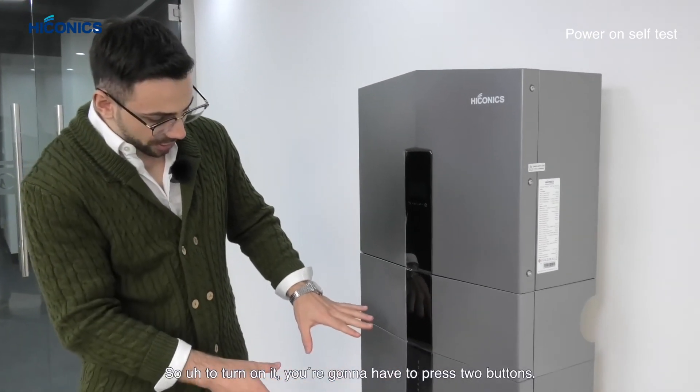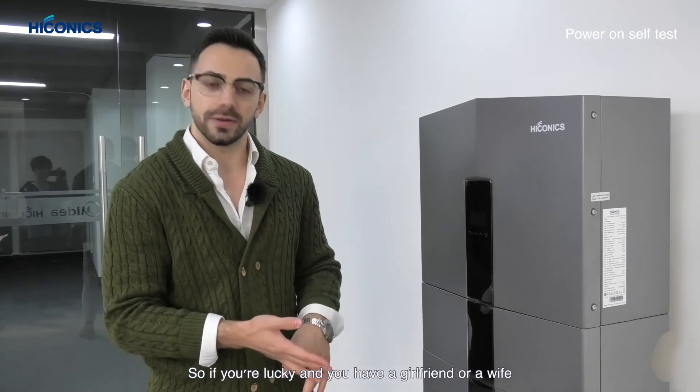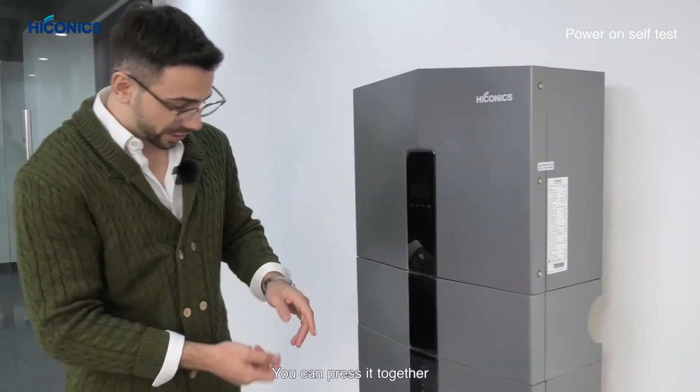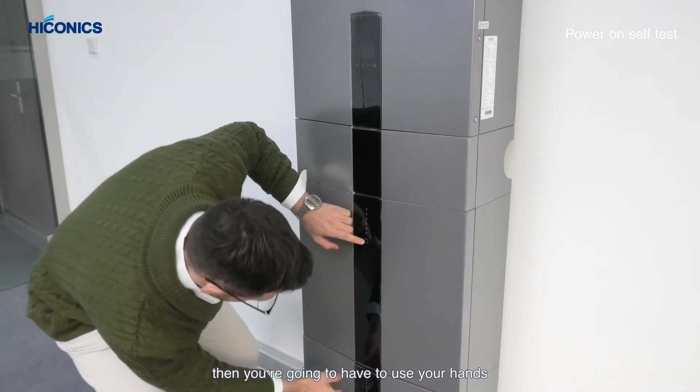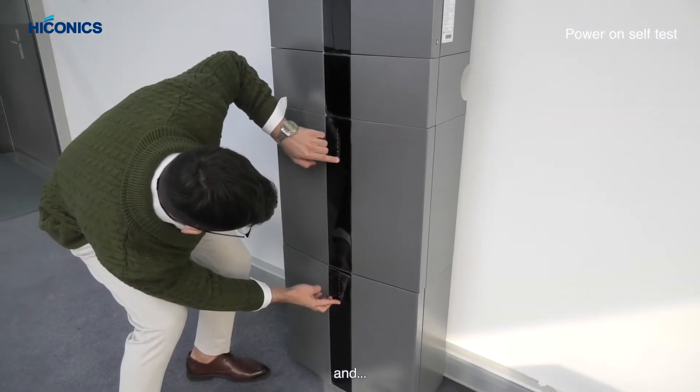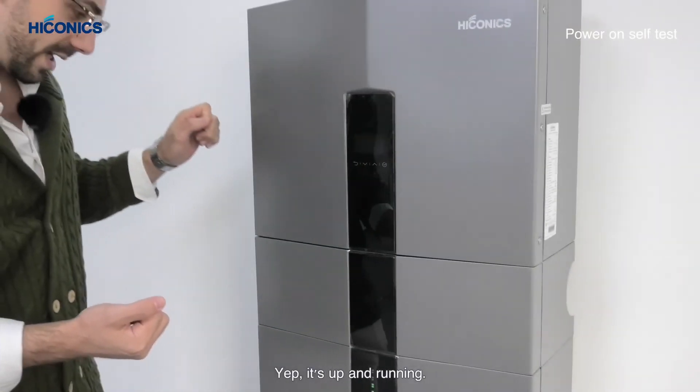To turn it on you have to press two buttons simultaneously — if you have a partner you can each press one, but if you're alone you use both hands, just like that. It's up and running, both connected to the electricity.